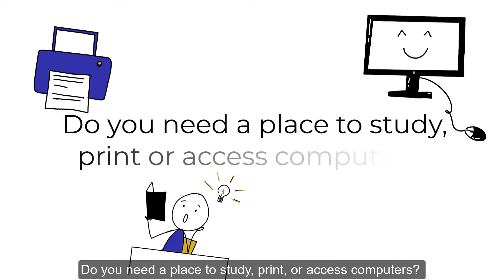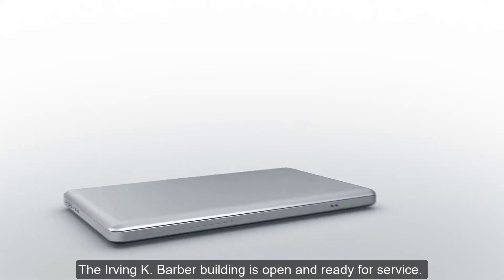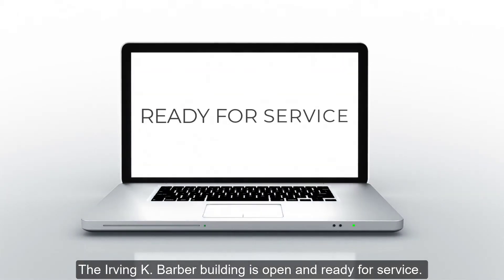Do you need a place to study, print, or access computers? The Irving K. Barber Building is open and ready for service.